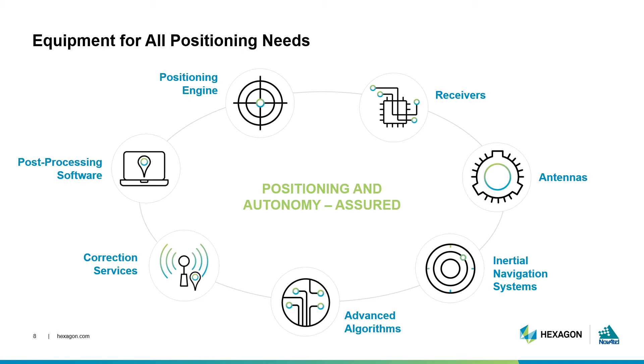These technologies, and the concepts underlying them, work together to deliver autonomy and positioning, assured.